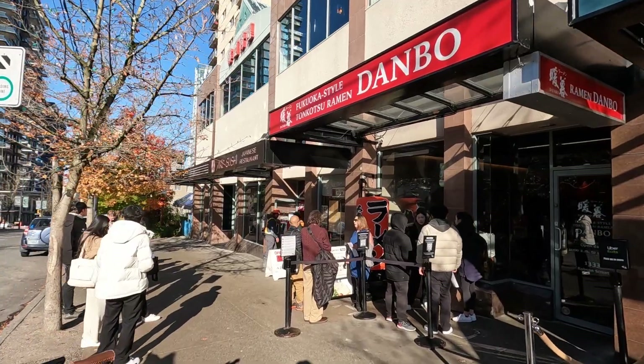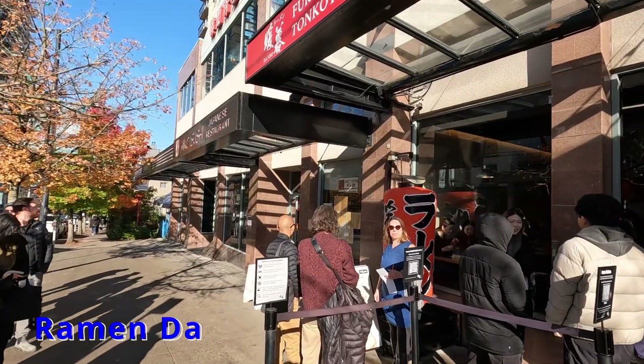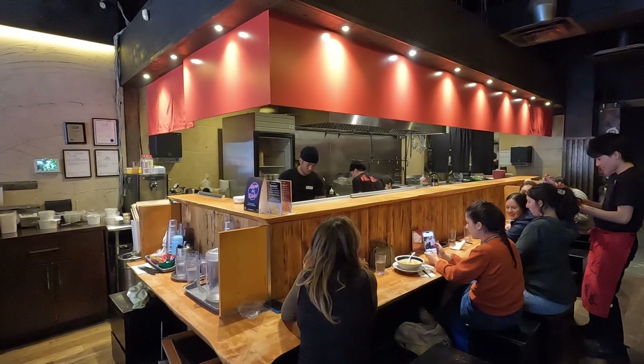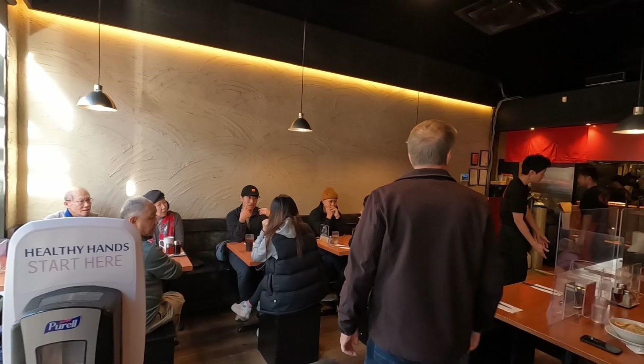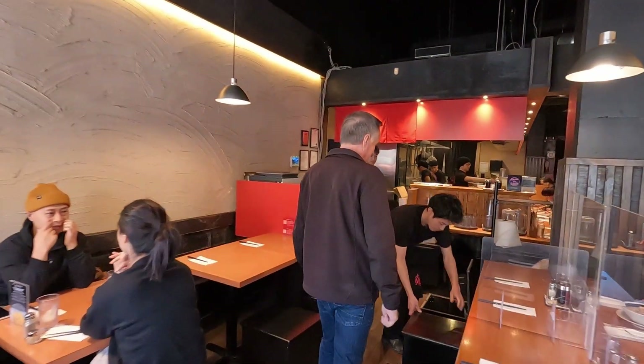The second restaurant is just downstairs. It's super popular and is called Ramen Danbo. Inside, the main dining area isn't very big, but there's also a little bit of seating at the counter in front of the kitchen. It's always packed, so if you want to avoid the line, make sure to go as soon as it opens.